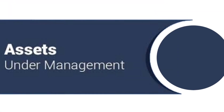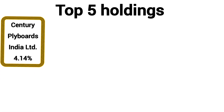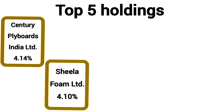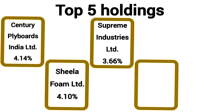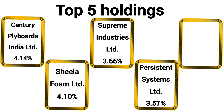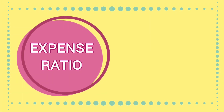Assets under management for the scheme is 2,372 crores. Top 5 holdings of the scheme include Century Ply Boards India 4.14%, Shila Foam 4.10%, Supreme Industries 3.66%, Persistent Systems Limited 3.57%, and Dixon Technologies 3.39%. Expense ratio for the scheme is 2.11%.